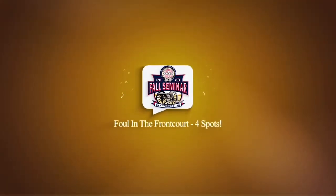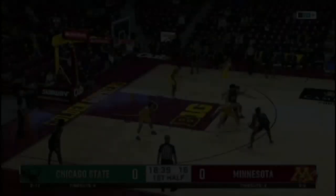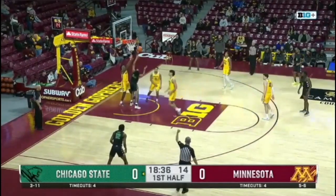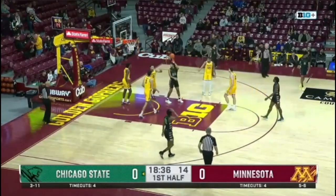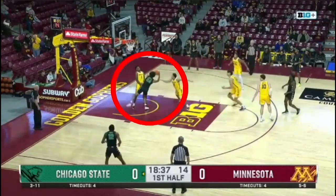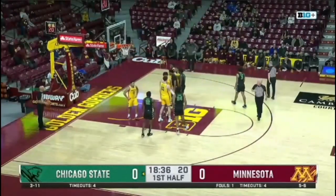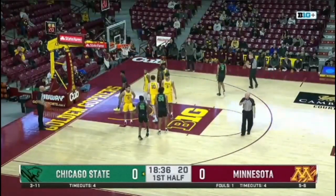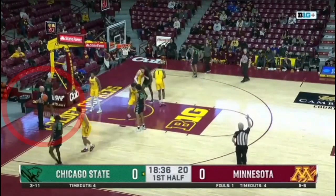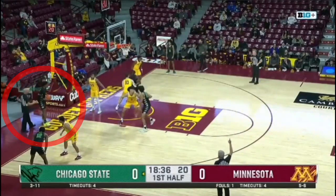Play 9: foul in the frontcourt, four spots. As a Chicago State player passes the ball toward the basket, Chicago State player number 24 is illegally contacted by Minnesota player number 0. Chicago State player number 24 was in the free-throw lane when fouled. Chicago State is not in the bonus. The ensuing throw-in correctly takes place at the nearest of the four designated throw-in spots, which happens to be at the three-foot mark outside of the free-throw lane opposite the scorer's table.